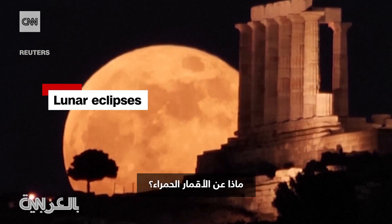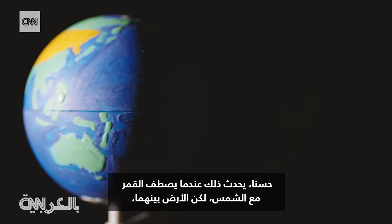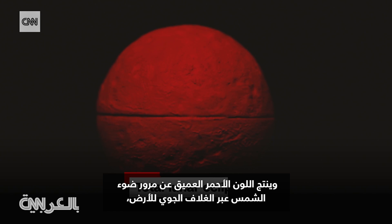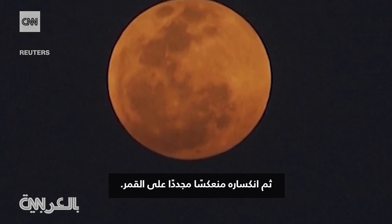What about red moons? Well, that's when the moon aligns with the sun, but the Earth is between them, creating a total lunar eclipse. The deep red is caused by the sun's light passing through the Earth's atmosphere and then refracting back onto the moon.